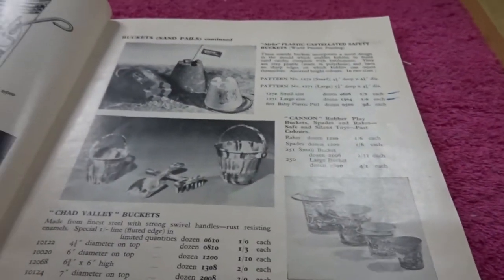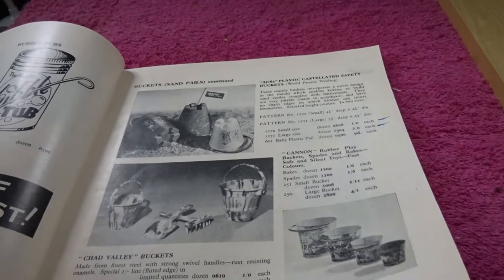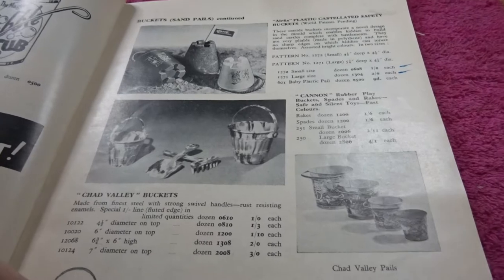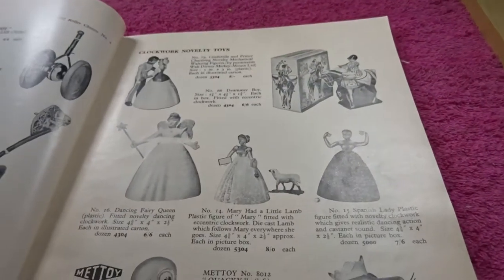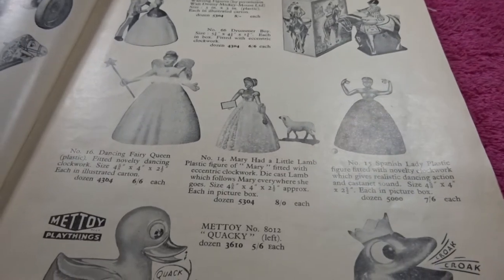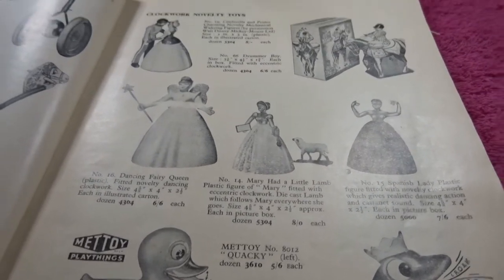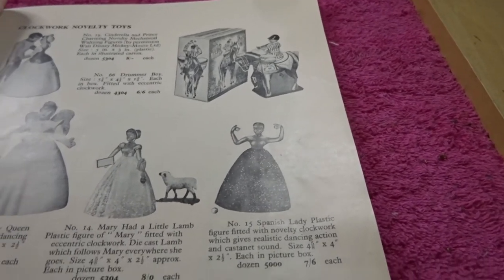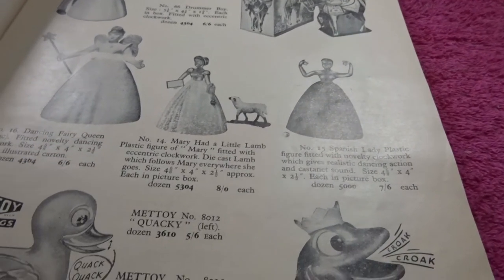Those are buckets and spades — not much interesting, is it? I remember these buckets, these rubber ones with all the different colours of rubber. Clockwork novelty toys — the Cinderella. I remember that one — the dancing Cinderella. I know that one.